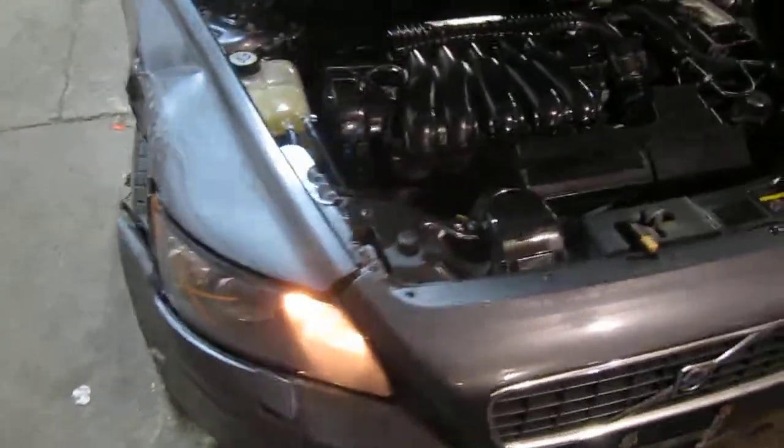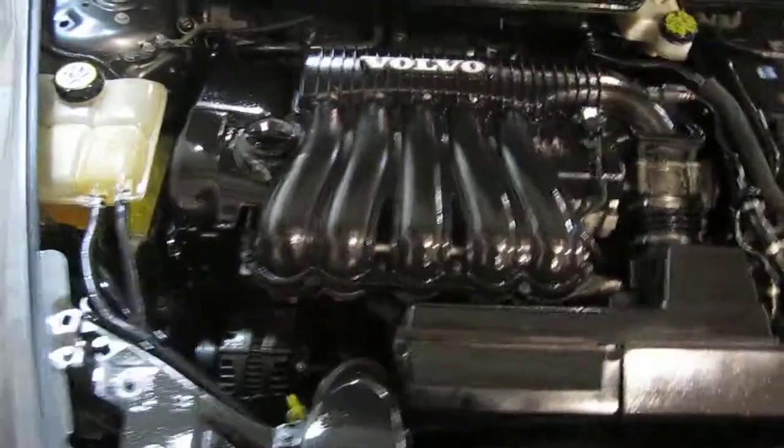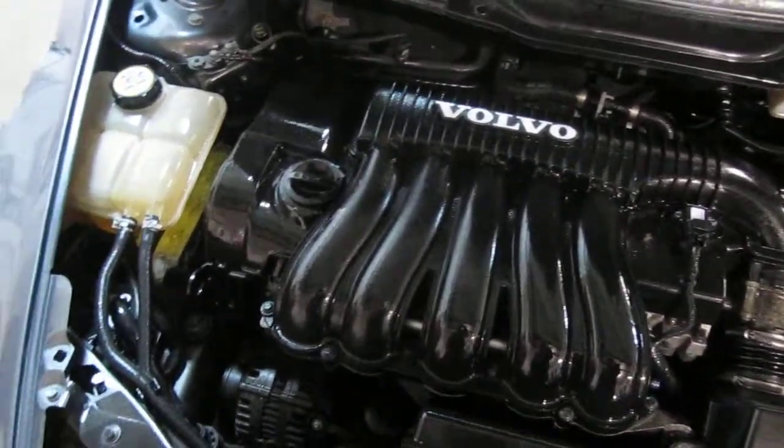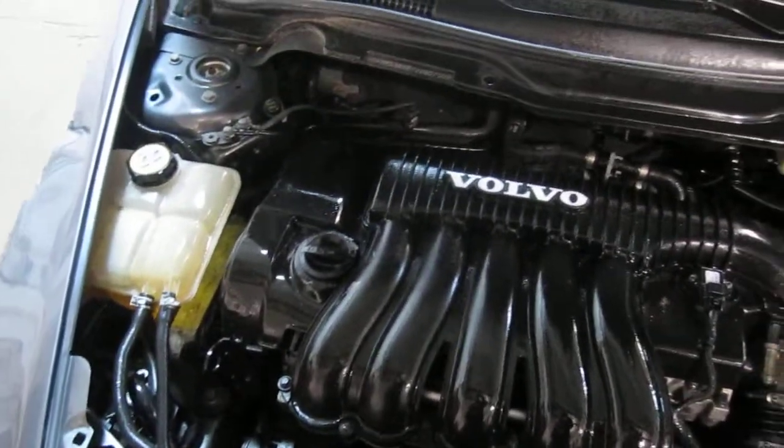Good afternoon and welcome to Tom's Foreign Auto Parts video portion of our inventory. As you can hear, we have an excellent running 2007 Volvo S40.